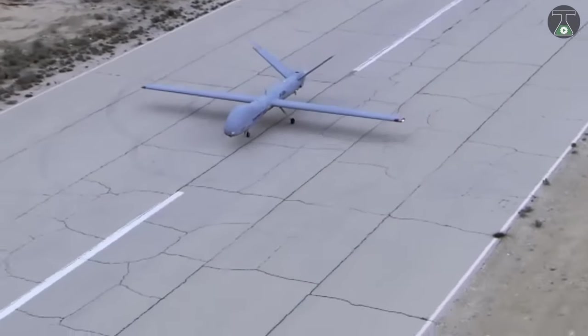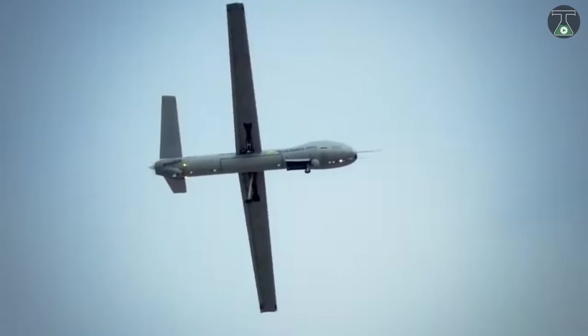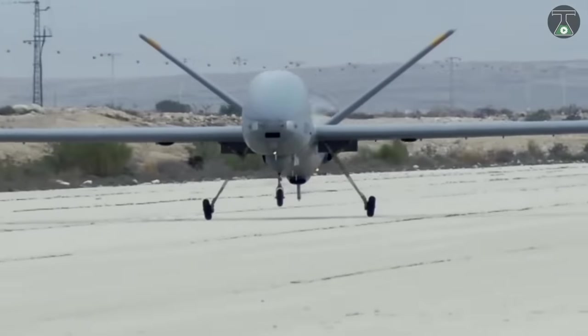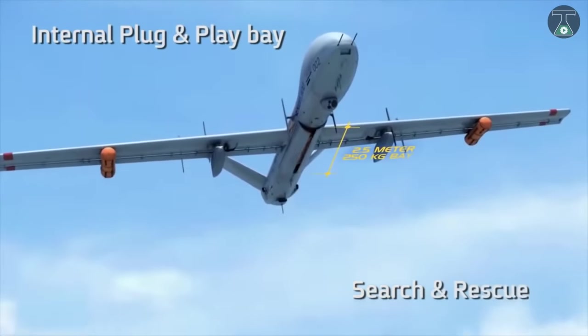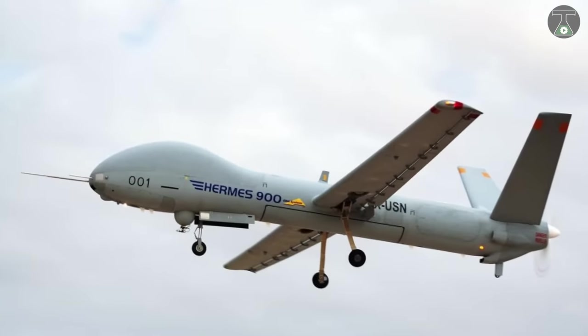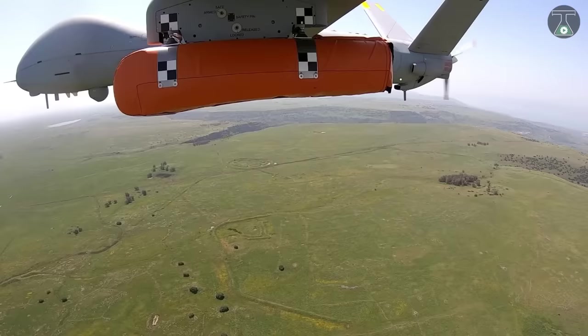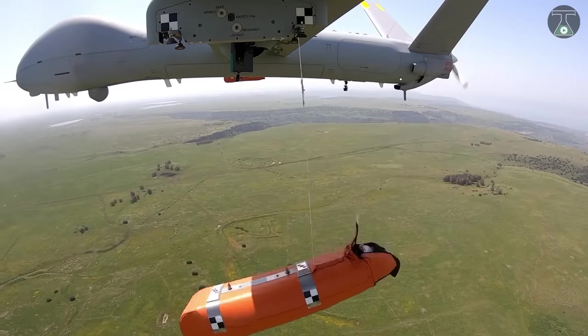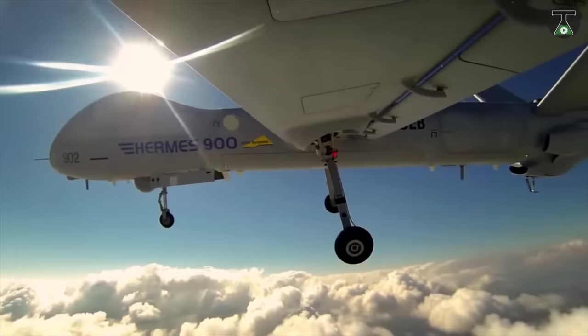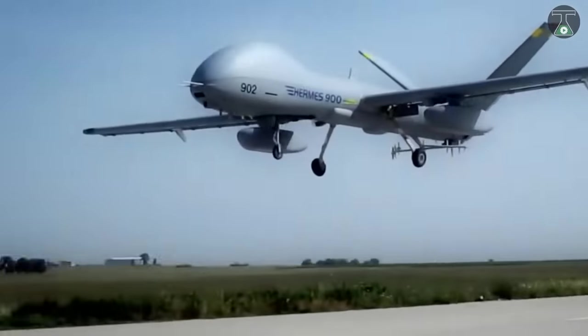The maximum altitude of Hermes 900 is 30,000 feet. Its wingspan is 15 meters and it weighs 970 kilograms and has a payload capacity of 300 kilograms or 660 pounds. Thanks to its Rotax 914 engine, this military drone can reach its top speed of 220 kilometers an hour. Besides, it can carry up to six-person life rafts integrated on its wings in its maritime patrol configuration.